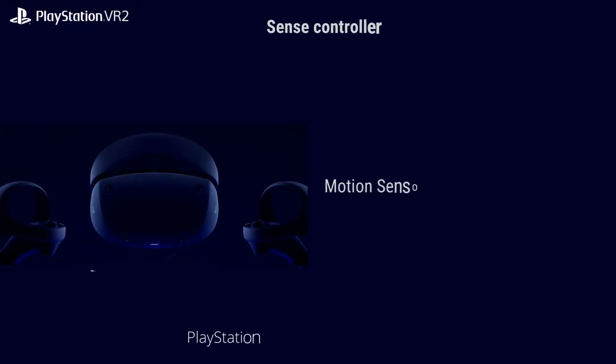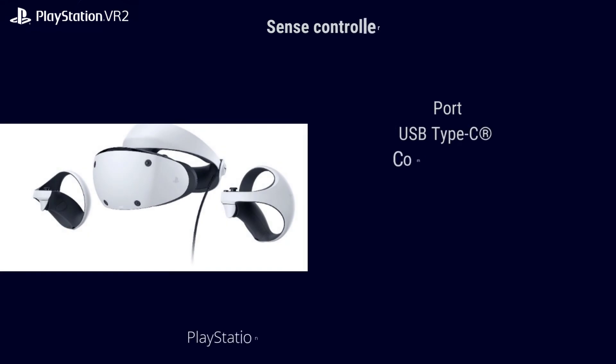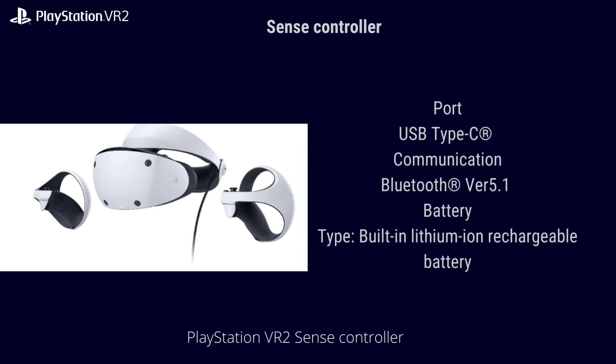Sensing and tracking: motion sensor with a 6-axis motion sensing system — 3-axis gyroscope plus 3-axis accelerometer. Capacitive sensor for finger touch detection. IR LED for position tracking. Feedback: trigger effect on R2/L2 buttons, and haptic feedback via a single actuator per unit.